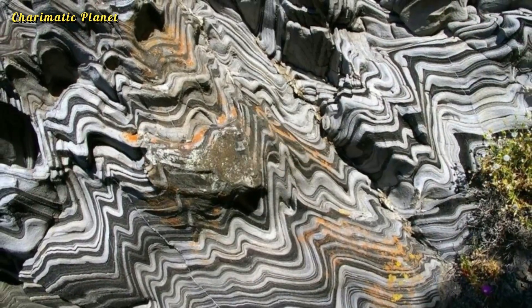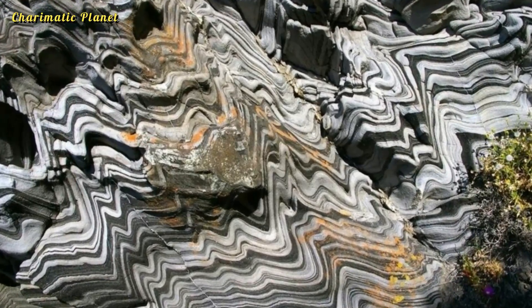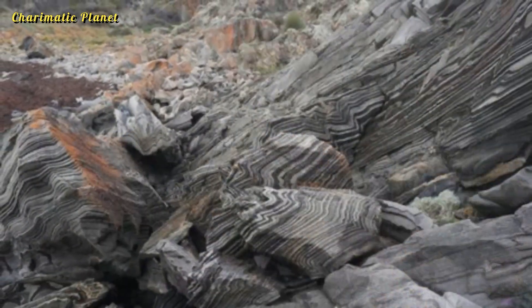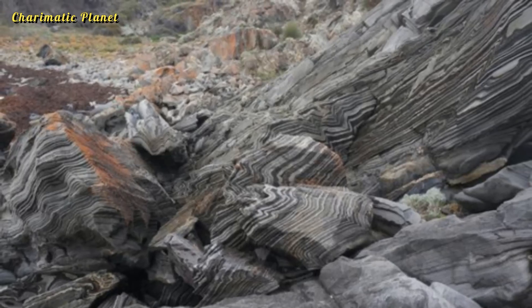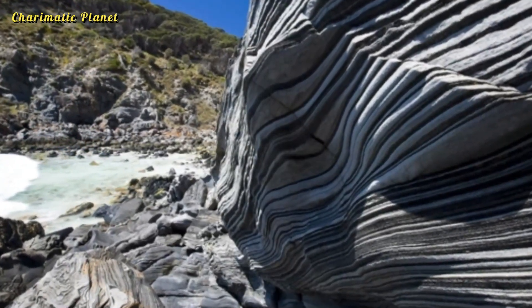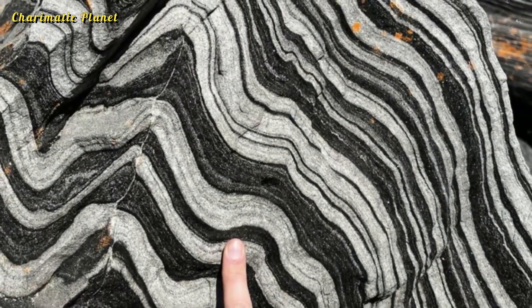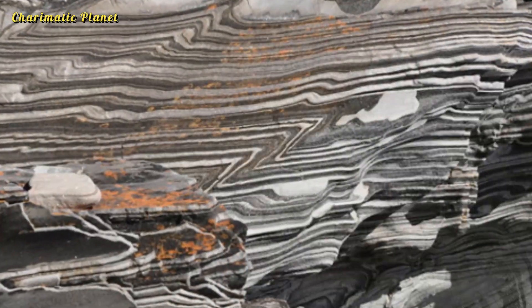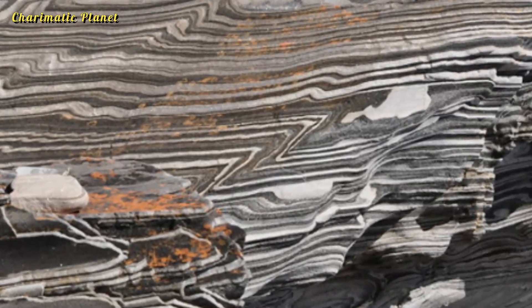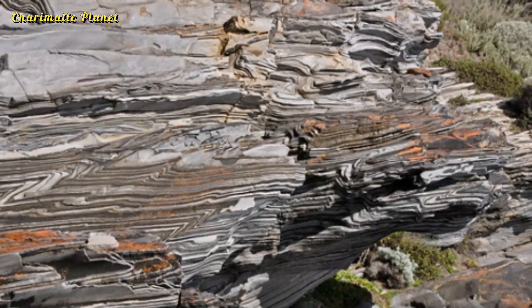Zebra Schist is a fascinating example of how rocks can tell us the story of Earth's history through their patterns, layers, and composition. The Zebra Rock formation is not only a feast for the eyes but also a reminder of nature's artistic brilliance. Each stripe tells a story of time, elements, and the earth's ever-changing surface. Visitors often find themselves mesmerized, trying to capture its beauty in photographs or simply standing in awe of its intricate details.